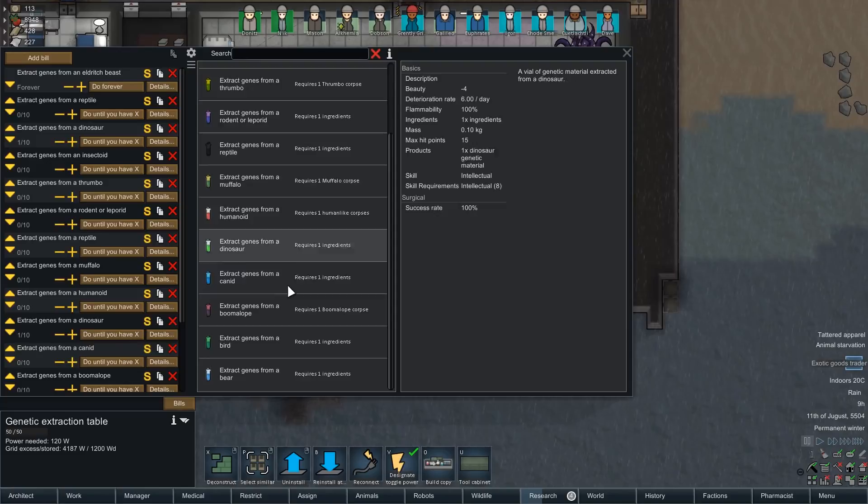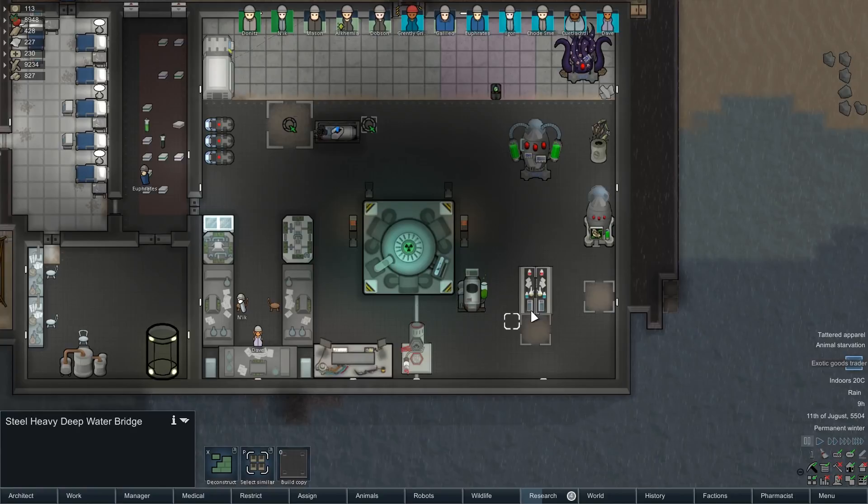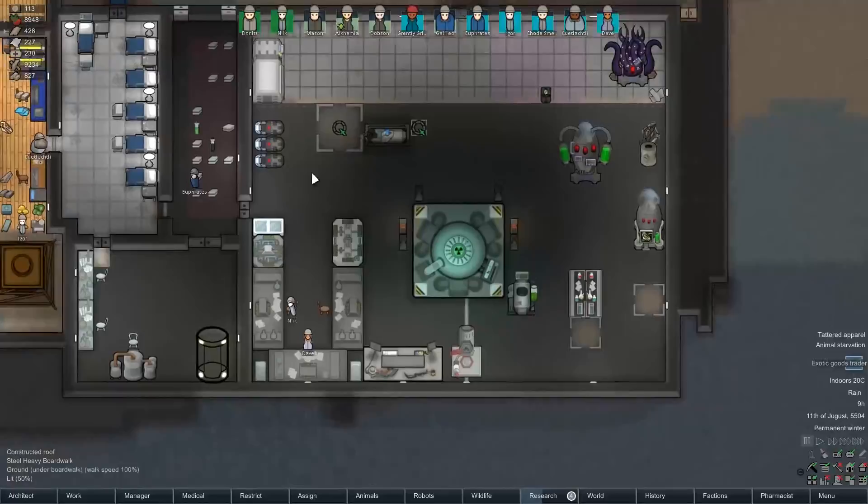The other thing I've done, like I said, is switched some of the work priorities around. I've added all of the extract genes to this gene extraction bench, which I've set them to do 10 times, or until we've got 10 in storage, and then unpause when we've only got two left. That way we've always got a nice genetic stock available to us to experiment with.